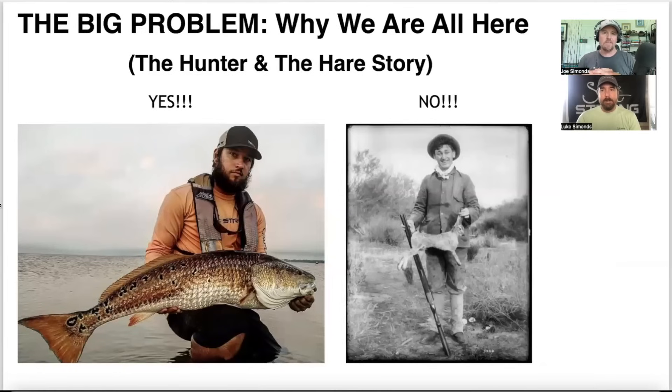Before we get into a couple of case studies, let's talk about the big problem and why we are all here. We're here because we want more pictures like this guy holding awesome redfish — catching big, upper-slot redfish on nothing but an artificial lure on a consistent basis. We love fishing, we want to maximize our time, and we want to go out there with confidence and catch big redfish and load up our phone with awesome redfish pics.